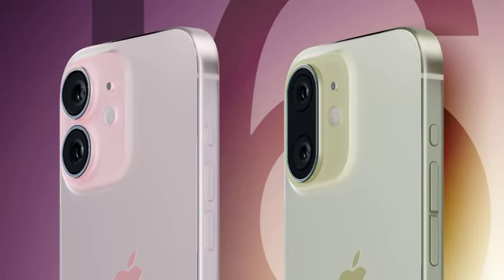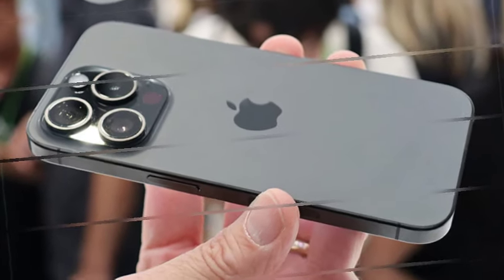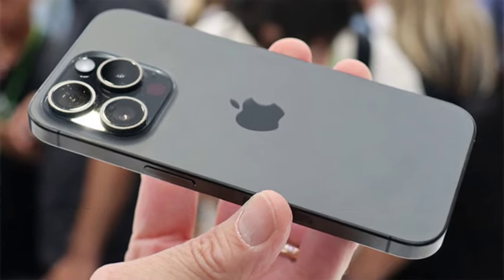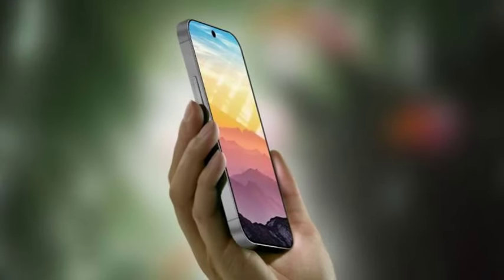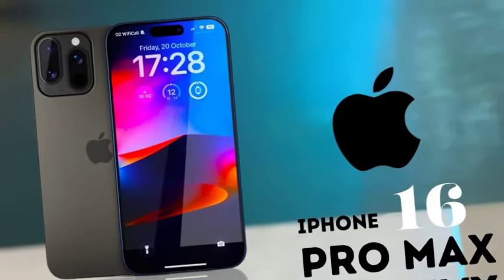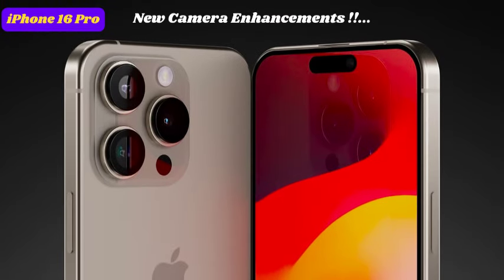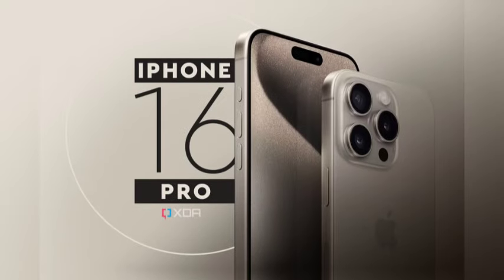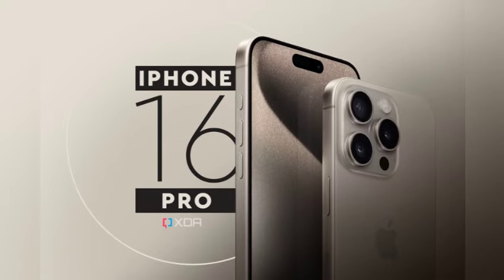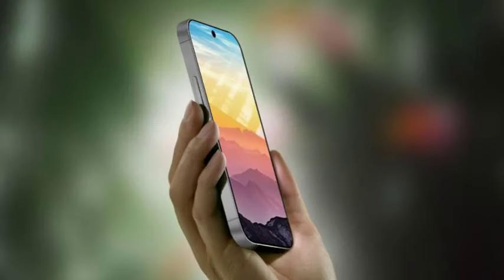Speculation continues about what Apple might have in store for the front of the iPhone 16, particularly regarding Face ID or display size. Aside from design changes, the iPhone 16 Pro is rumored to be receiving its biggest battery upgrade yet. A recent leak claimed that the battery capacity will increase by 9.25% compared to the iPhone 15 Pro. This improvement could lead to better battery life, making the iPhone 16 Pro a more powerful device for users who prioritize battery performance.